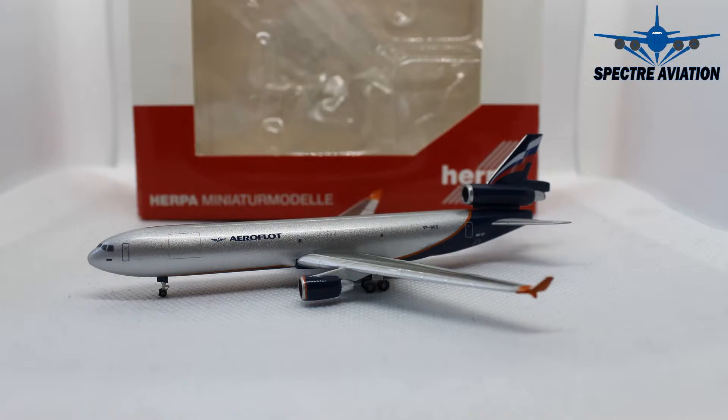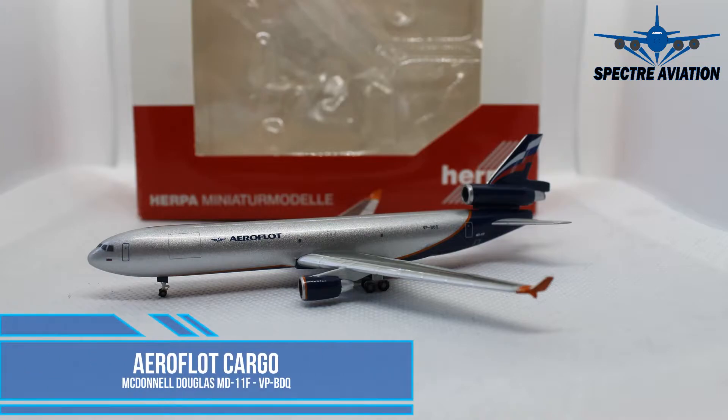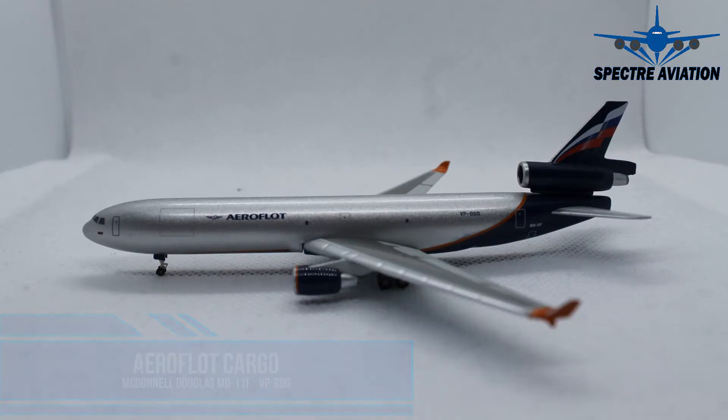Hi there, Spectre here and welcome back to aircraft model reviews. Again today, no review airport since it has no cargo operations, because today we are looking at a MD-11 freighter from Aeroflot Cargo. So let's dive straight into this three-engine beauty.